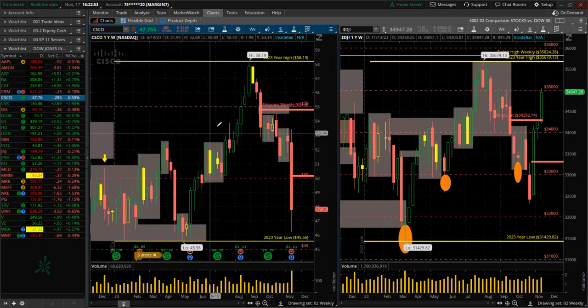Cisco — wow, huge red candle for the week. Lower high, lower low. Huge dump, huge volume, panic selling. Maybe a bullish opportunity to do bull put spreads right down here. Remember, Cisco is in the NASDAQ 100 as well as the Dow index, as well as the S&P 500 — a huge weighted average stock. Big dump.